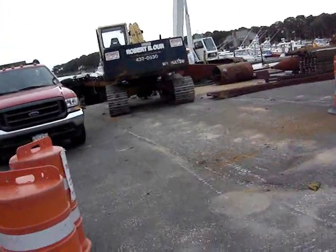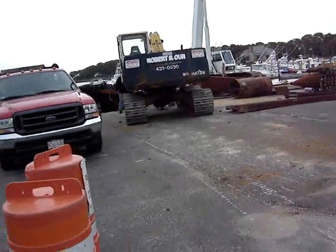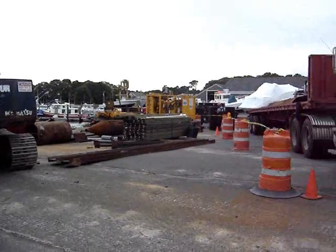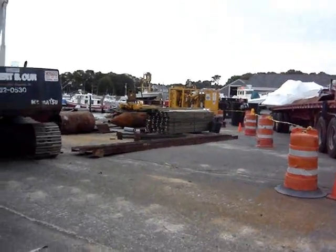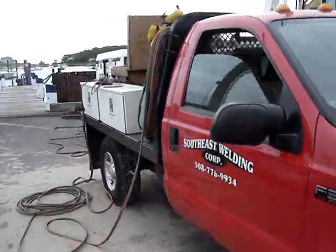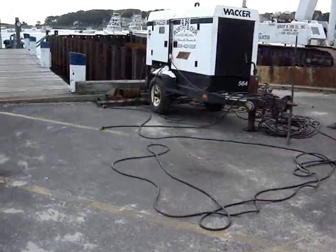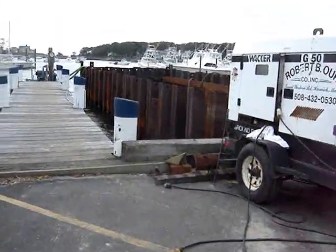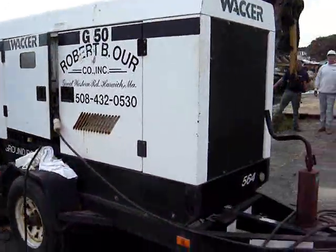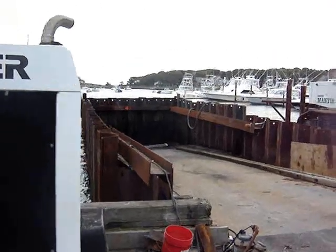Well, here we are again at Allen Harbor, Tuesday October 23rd, the afternoon. People are working very hard to build this coffer dam. I understand the pumps are in — let's go take a look. There's the welding truck. Yes, there's a dam pump set up, and it's nice and dry inside.